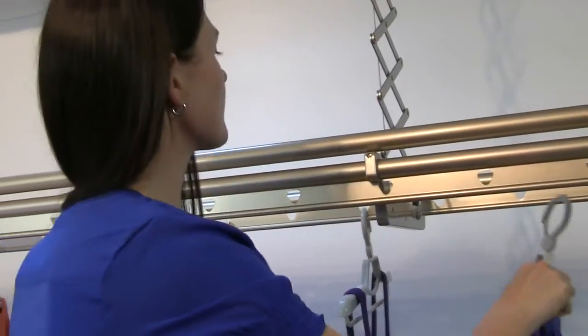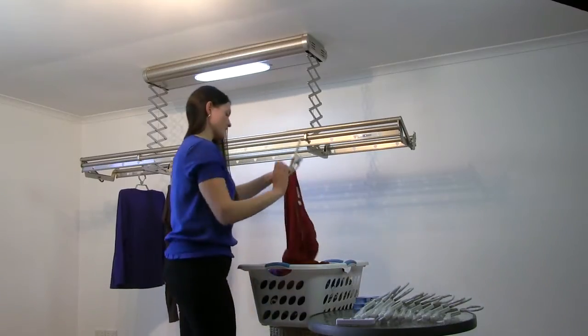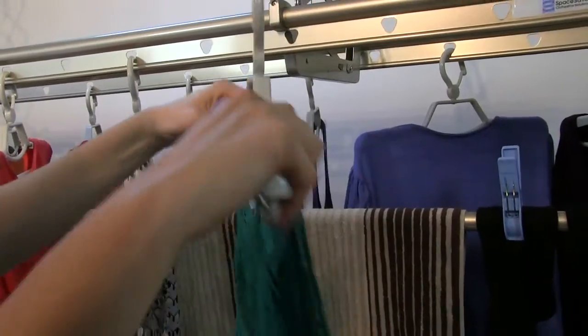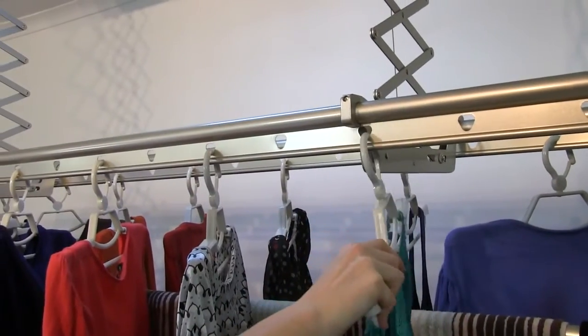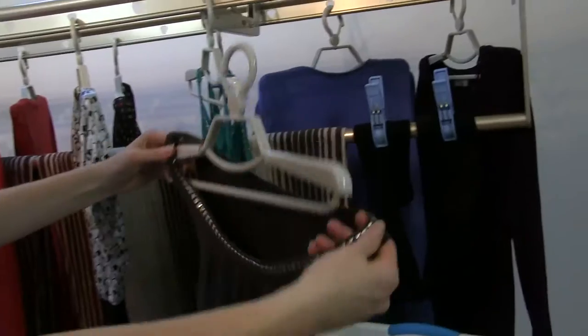Because SpaceSaver comes complete with hanger notches, you can gain extra room for hanging more clothing like shirts, dresses, pants, jumpers and skirts. Your clothes will dry with less wrinkles and no line marks, making ironing so much easier.